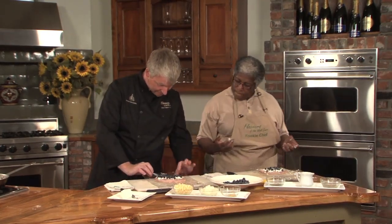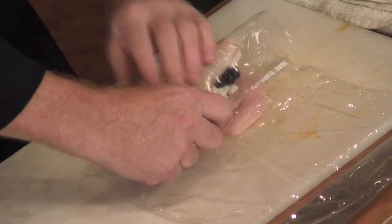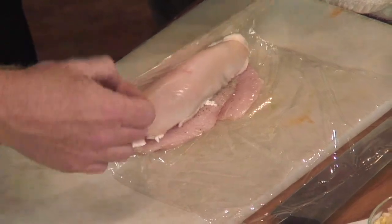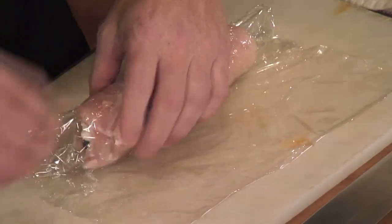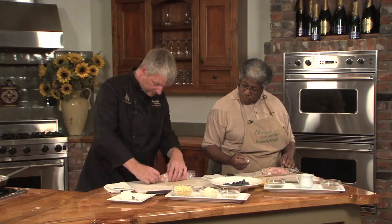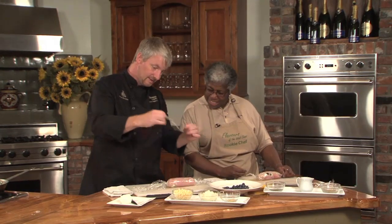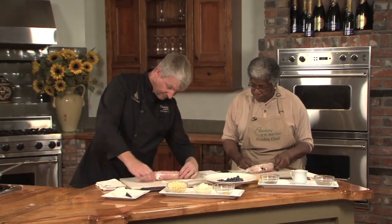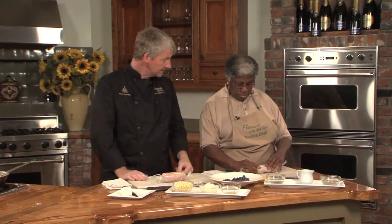Now take the plastic wrap from this end and just roll it up nice and tight — roll that chicken and press those blueberries in. Use the plastic wrap to pull it over, just like sushi. Just pull that right over and keep the front edge loose for the time being, then finish the roll and keep the edges pulled out neat because we're going to tie them. Pinch one end, roll it nice and tight, and tie that end off with a bit of string or plastic wrap. And there is our little chicken roulade ready to go into our poaching liquid.